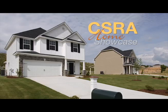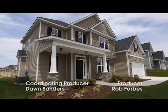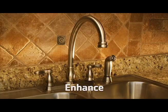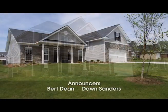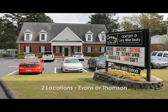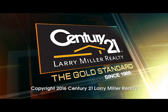We hope you've enjoyed this edition of CSRA Home Showcase, brought to you exclusively by Century 21 Larry Miller Realty. If you're thinking about selling your home, land, or commercial property, we would appreciate the opportunity to show you how we can streamline, simplify, expedite, and enhance your selling process by advertising on this TV show, which is shown at least 20 times per week, and by using all of our powerful marketing and media resources. Just give us a call, email us, visit us online, or drop by the Columbia County office in Evans or the McDuffie County office in Thompson. CSRA Home Showcase is brought to you exclusively by Century 21 Larry Miller Realty, the gold standard for real estate in the CSRA since 1985.